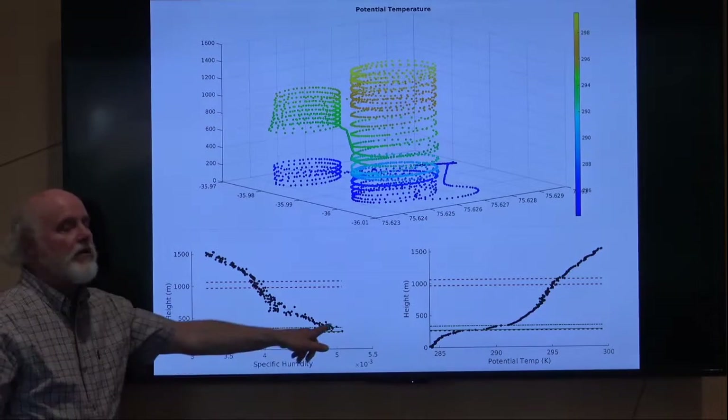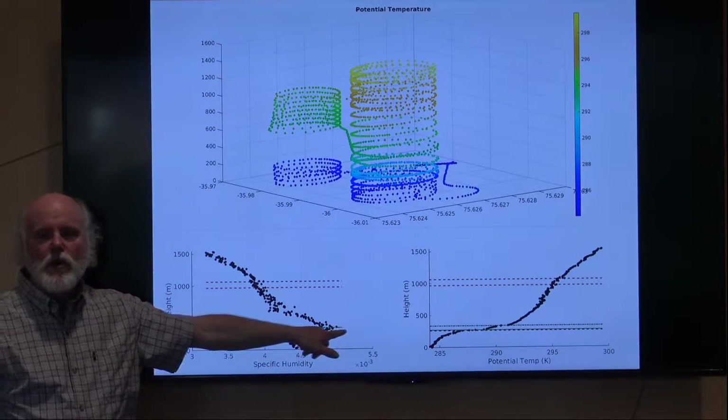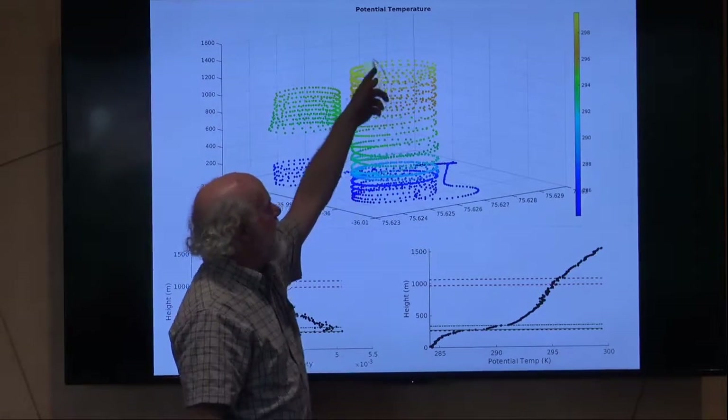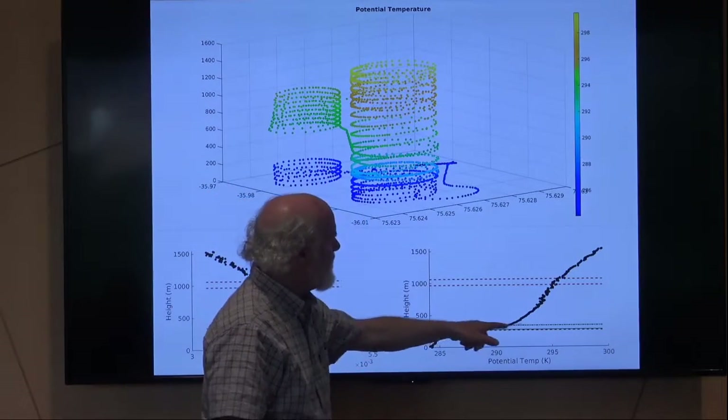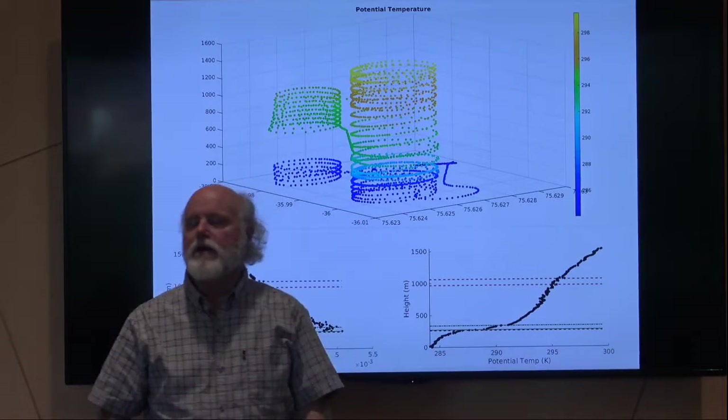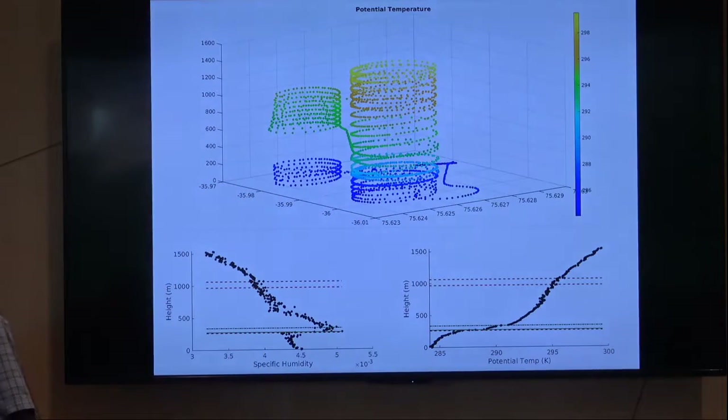We send this data back in real time from the aircraft and plot it in real time on a laptop. So in our ascent, we can sort of say, okay, here's the boundary layer — let's sample above and below it to nail this gradient. It helps us with an informed sampling strategy. That's what the crew is doing right now — they're flying as many flights as they can.